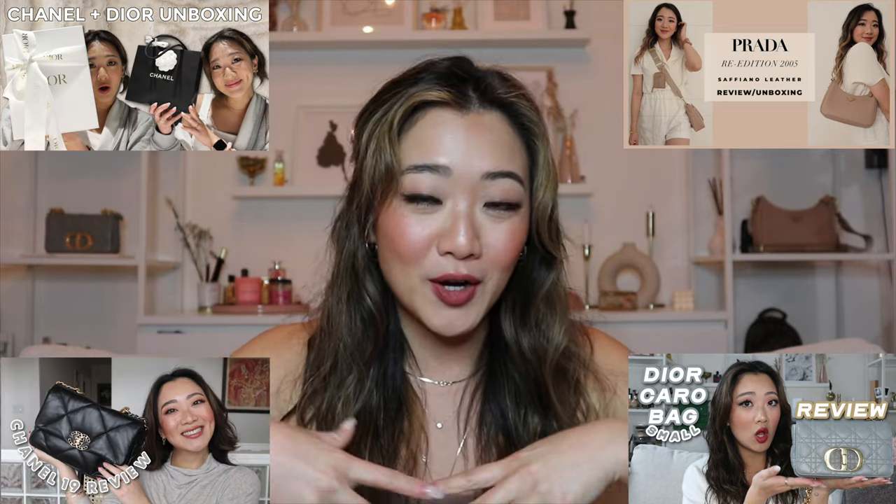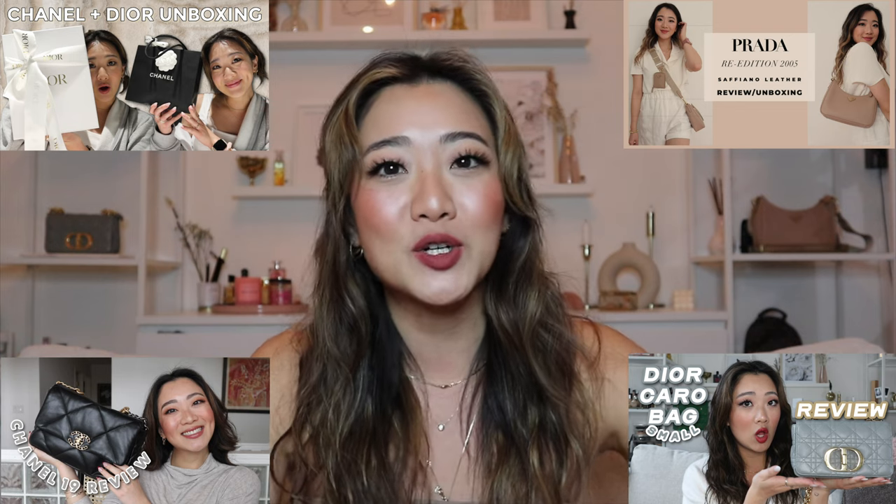Hi everyone! Welcome back to my channel. My name is Lisa and if you guys are new here, today I am back with another luxury review — and today it is not a bag. But if you are craving bag reviews, I do have one on the Prada re-edition, the Dior Caro, as well as the Chanel 19. But today's video I am actually going to be reviewing a Dior item — and it is going to be a belt.